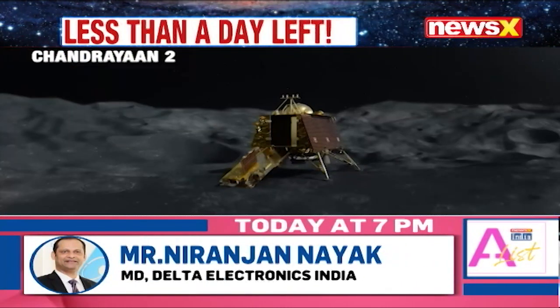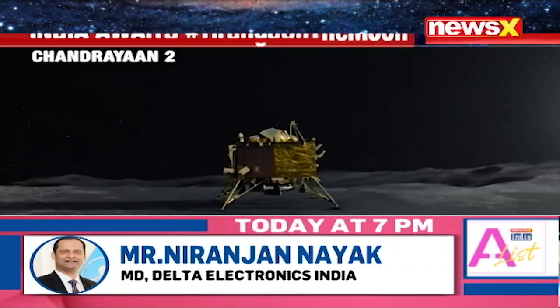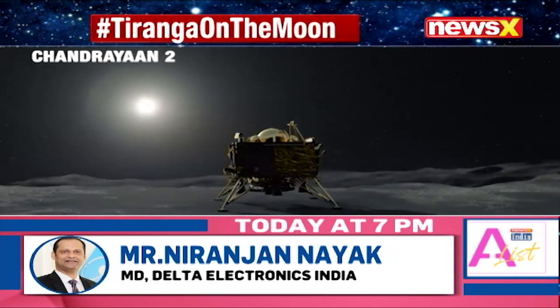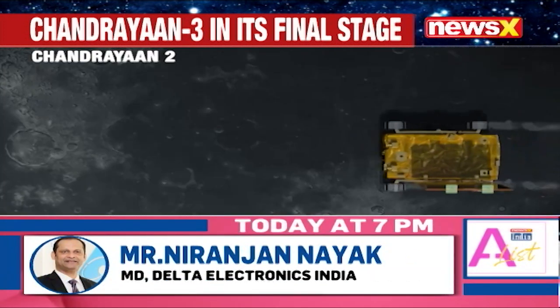One of the most path-breaking discoveries of Chandrayaan-2 was to detect the unambiguous presence of hydroxyl as well as water molecules on the lunar surface, with the precision of differentiating between the two. Chandrayaan-2's orbiter also made a first-of-its-kind observation of the global distribution of Argon-40, an inert, colourless and odourless element.